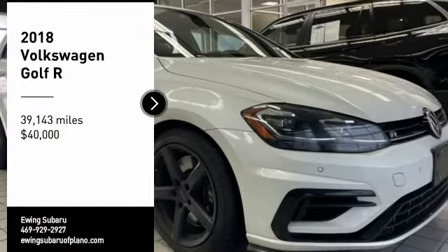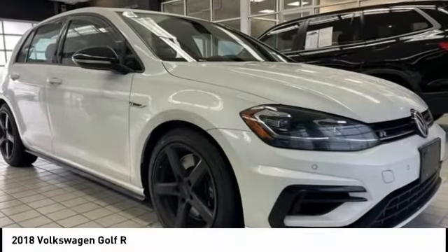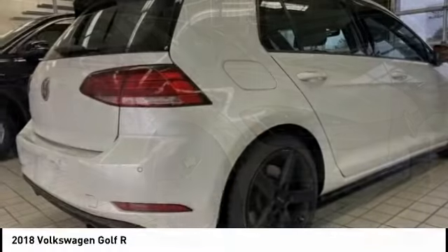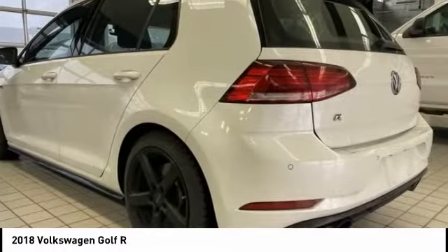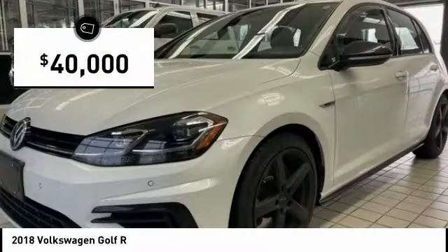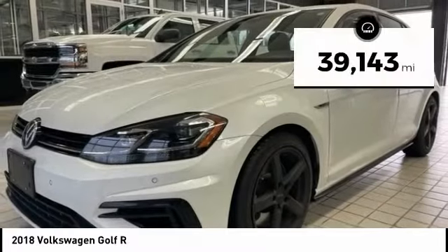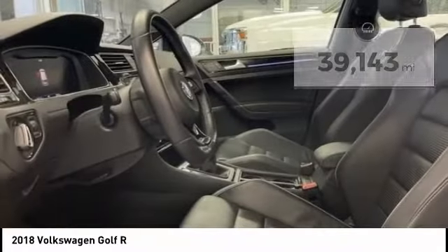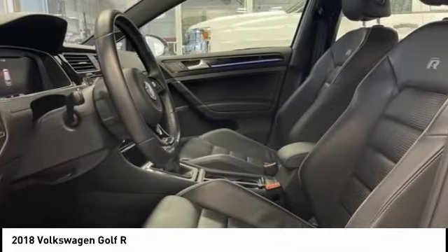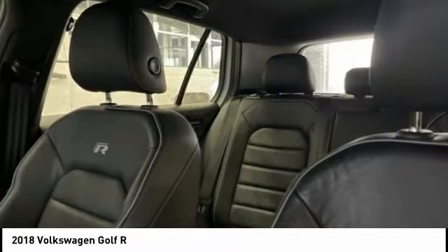Make a great choice today with the 2018 Golf R. It's a Golf with a pinch of racing mixed in for good measure. Tasty and is priced below $40,000. This vehicle has less than 40,000 miles. If affordable style and reliability are what you're looking for, this vehicle couldn't be more perfect.